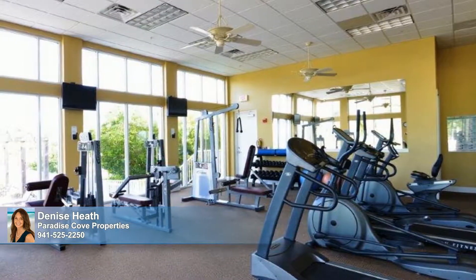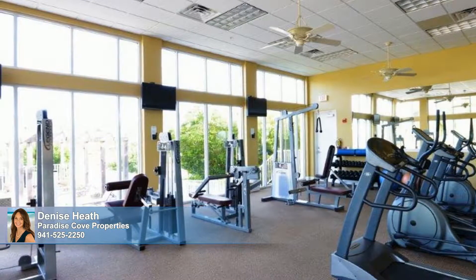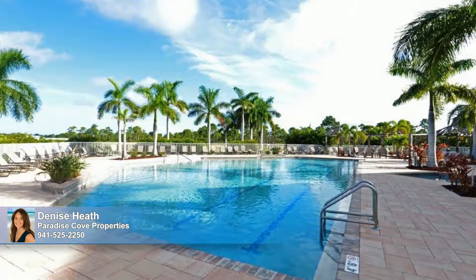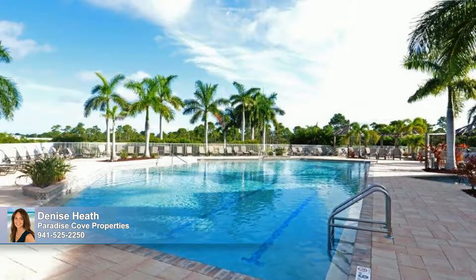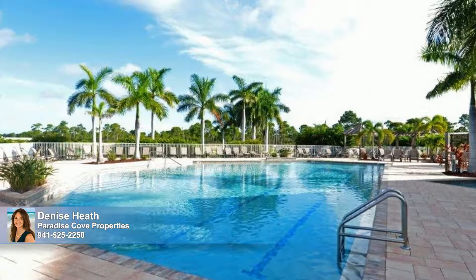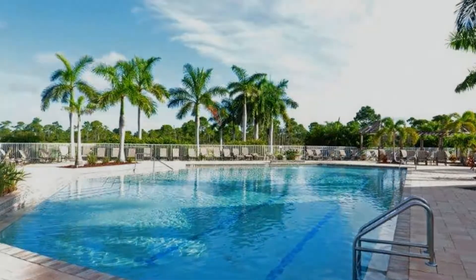Residents here are pampered well with access to a state-of-the-art fitness center, indoor and outdoor gathering spaces, a library, a game room, tennis courts, and a gorgeous pool surrounded by a generous paver pool deck. Basketball, a volleyball sand court, and storage for small boats and trailers round out this community's list of amenities. Come see it all today.